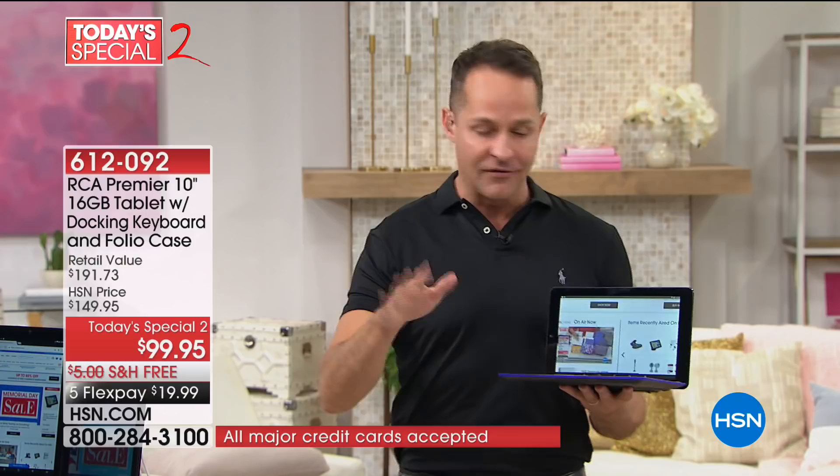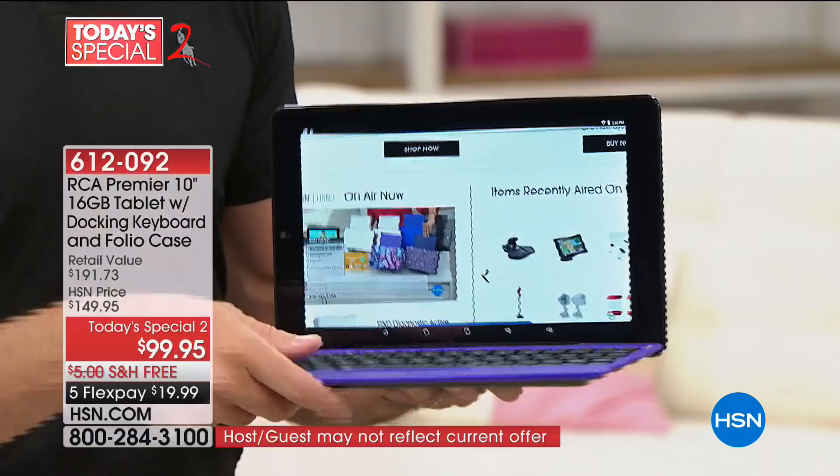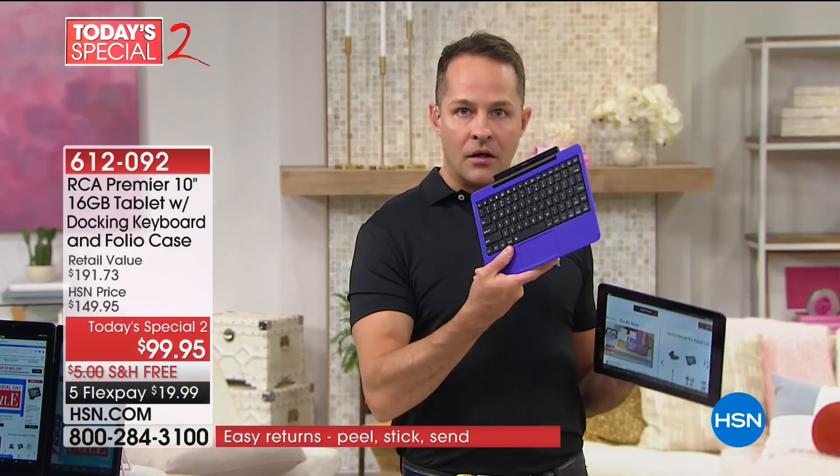There's so much about it to love. First, it's not just a tablet. If it were just the tablet — 10-inch Android tablet, beautiful in-plane switching screen so you can see it from all angles, front-facing camera, rear-facing camera — if it were just all of those goodies, it would be a very easy decision. You would love it when you got it home.